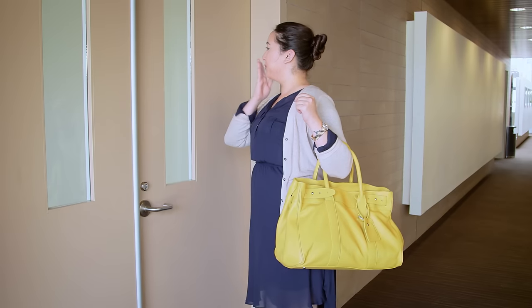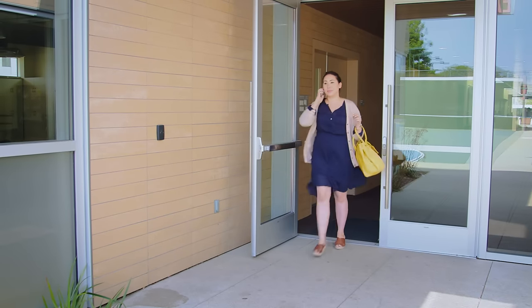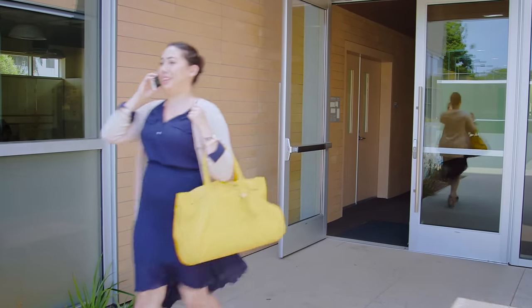A rayon dress under a cardigan, bright oversized satchel, and platform sandals are perfect for drop-off, but polished enough for that meeting you're off to.